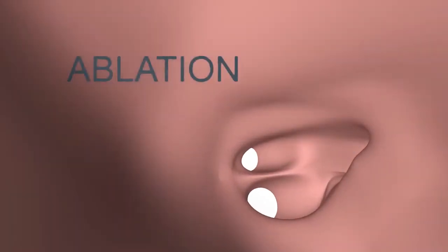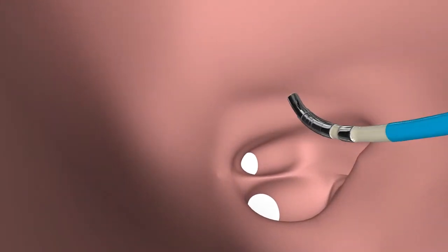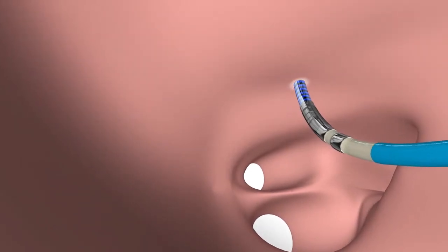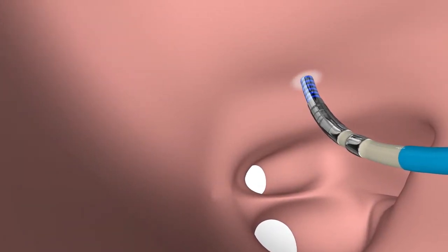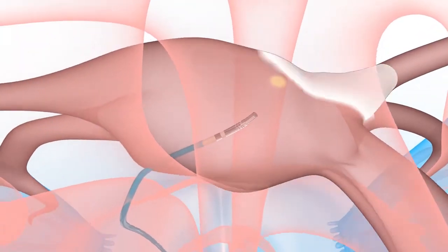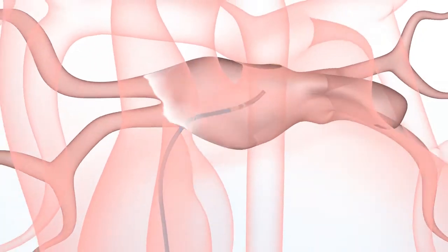In the second phase, ablation, the electrophysiologist directs a catheter to the targeted areas and delivers radio frequency energy in order to create a small scar within the heart muscle. This will then block the faulty electrical impulses and restore normal electrical pathways in the heart.